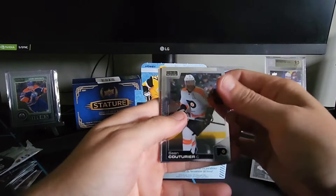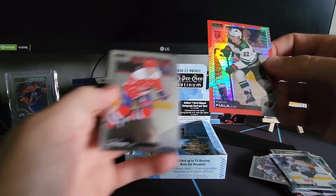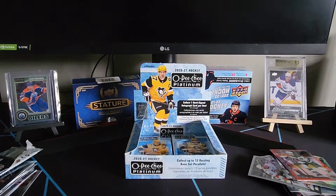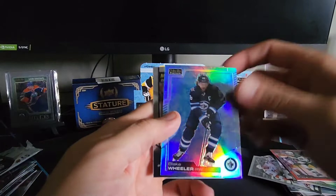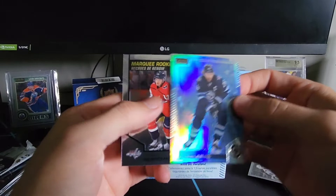Looks like a red — maybe a seismic red — Sean Couturier, Carter Hart, Kevin Fiala. Just a prism red, sorry, not a seismic red, numbered to 199. Next pack: Patrice Bergeron, David Creche, and a blue arctic freeze numbered to 299 for Blake Wheeler — I've never pulled an arctic freeze before, that's a great looking card. Marquee rookie Conor McMichael as well.